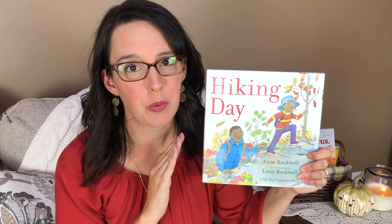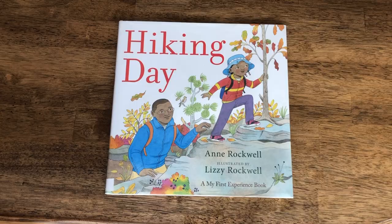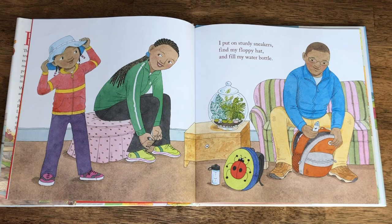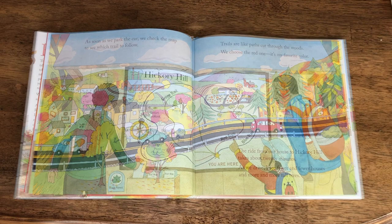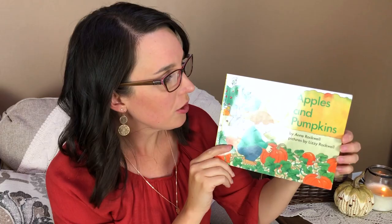The next book is Hiking Day. We are huge fans of Ann Rockwell in our house — she's one of our all-time favorite authors. Her book At the Supermarket is actually my youngest Ezra's current favorite board book. Hiking Day is a story about a young girl going on her very first hiking adventure with her family. Ann Rockwell's stories fascinate young kids because she details the ordinary — what the girl puts on to wear, how long the car drive takes, stopping to look at the trail map.